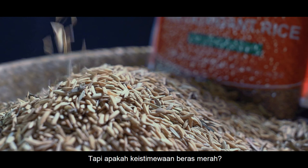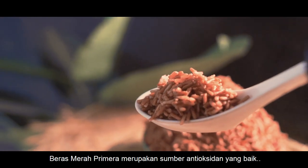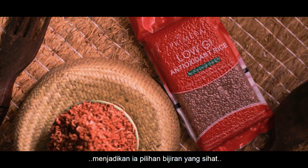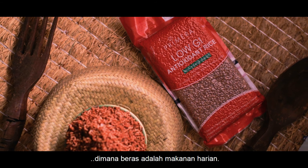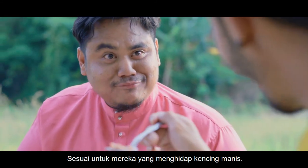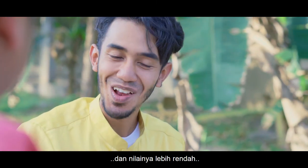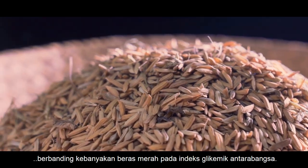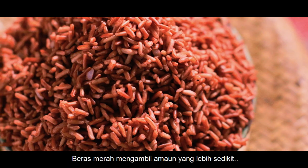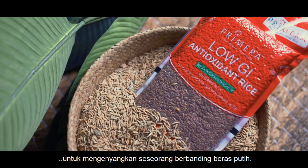But what makes red rice so special, and what are the benefits in consuming red rice? Primera red rice serves as a good source of antioxidants, providing a healthy whole grain option where rice is a staple food. Well suited for those diagnosed with diabetes, the RC9 had a very low GI, and the value was even lower than most red rice grains on the international GI index. It takes a smaller portion of red rice to give satiety compared to white rice.